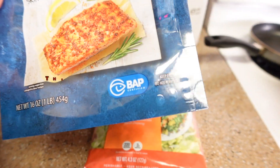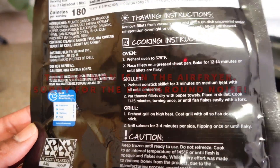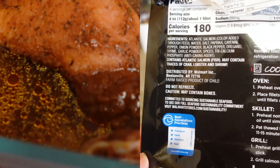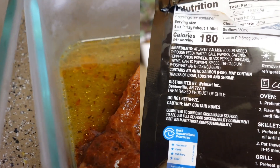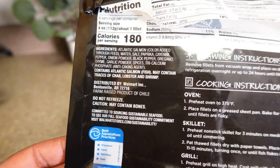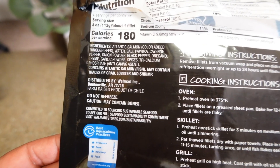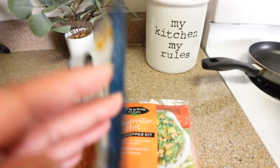I will disclaimer — I didn't realize these are not wild-caught Alaskan salmon. This is something you can easily make on your own; you can blacken it yourself, which I think I'll do next time. It looks like all we need is paprika, cayenne pepper, onion powder, black pepper, oregano, thyme, and garlic powder — I'm sure there are plenty of recipes online for that.